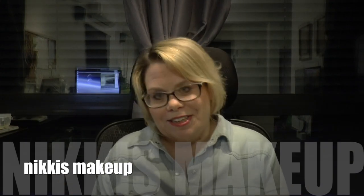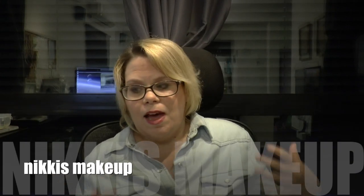Hi everyone, welcome back to my channel. Today's video is going to be a video where I'm going to show you some things I got for my birthday, and I'm also going to be sharing with you some of my skincare products that I use. So first we're going to start with what I got for my birthday.